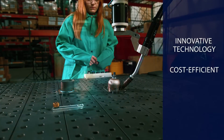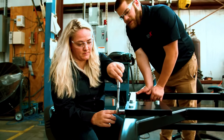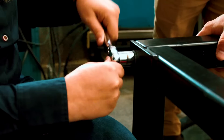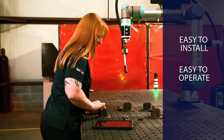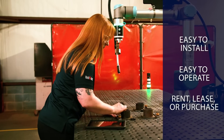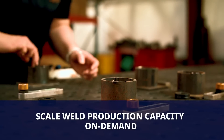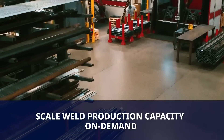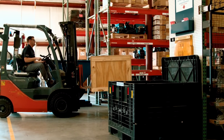Bodex addresses fluctuating production needs and quality issues with no capital investment. The Bodex Welder provides manufacturing companies with an easy-to-install, easy-to-operate automated welding system, available for short or long-term rental, lease or purchase. Scale up your weld production capacity on demand and bid confidently on larger jobs that were previously beyond your reach, then return the system when no longer needed.